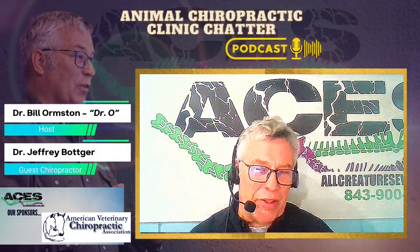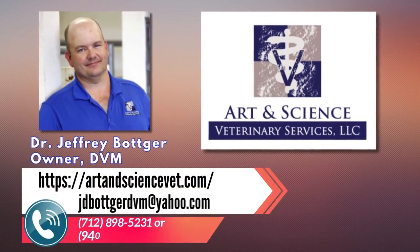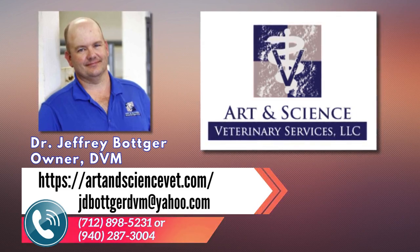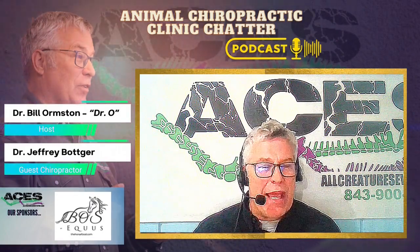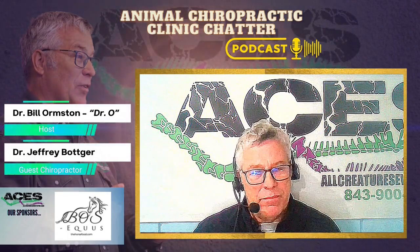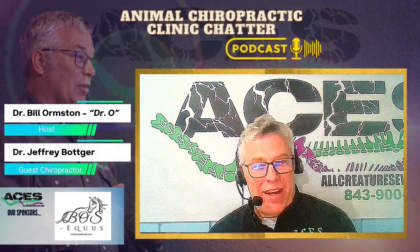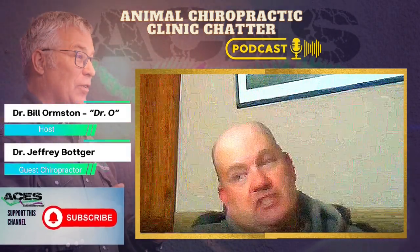How can people get ahold of you if they want their horse adjusted by Dr. Jeff? You can call my cell phone at 712-898-5231, or find us on the web at artandsciencevet.com. For veterinarians thinking about adding animal chiropractic — go to ACES. I was doing cervical adjustments on horses after my very first session at ACES, and I made enough money to pay for the whole session. It's changed a lot of things in what I do, especially with my lameness exams — I now add the chiropractic portion into it.